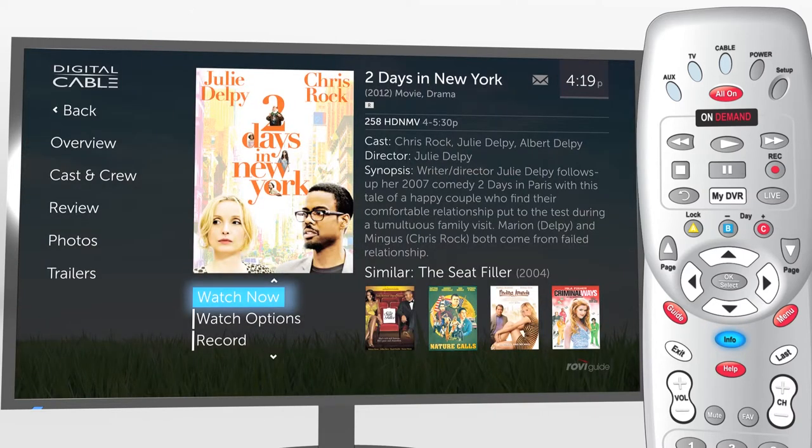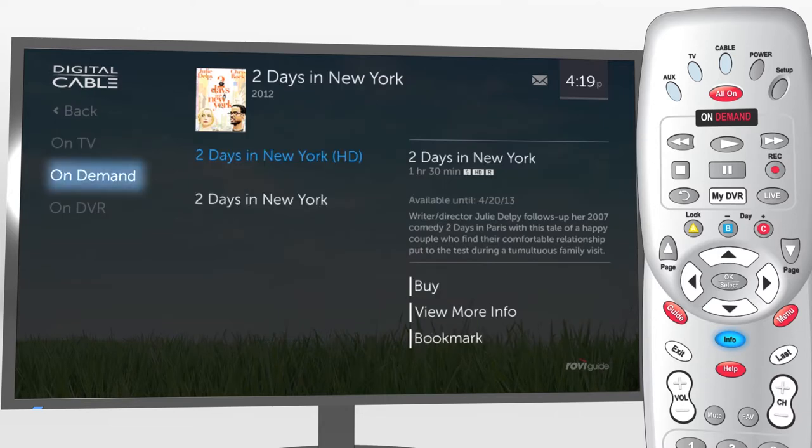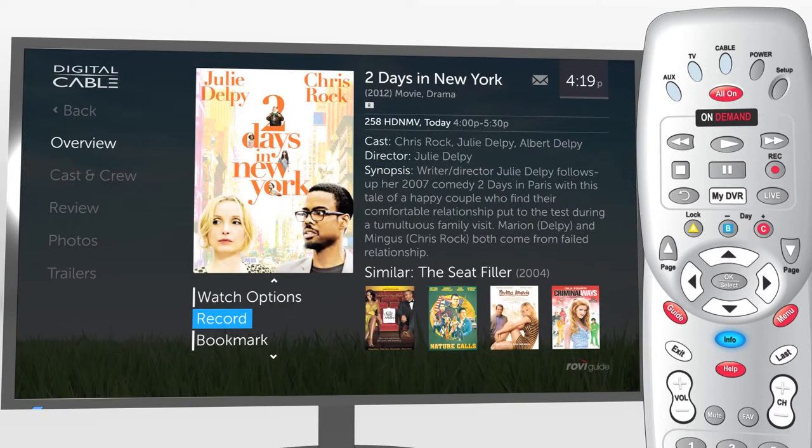Select Watch Now to tune. Watch Options lets you know where a show is available — on TV, on-demand, or recorded on your DVR. Don't have time to watch it now? You can easily schedule a recording or bookmark it for later.